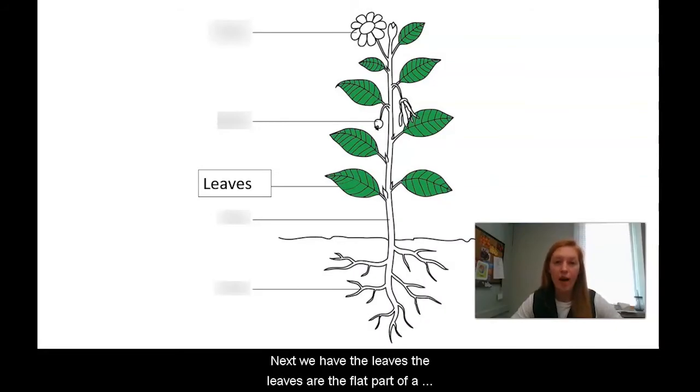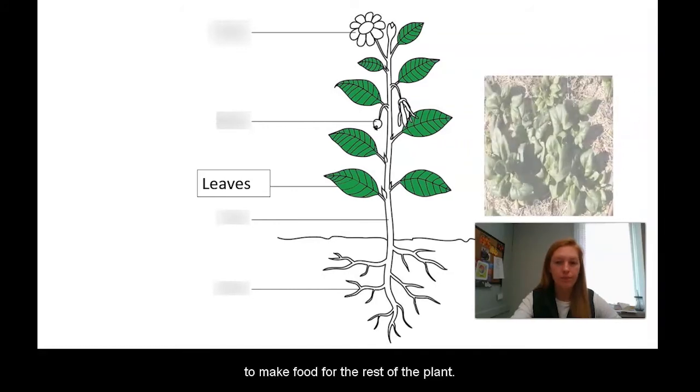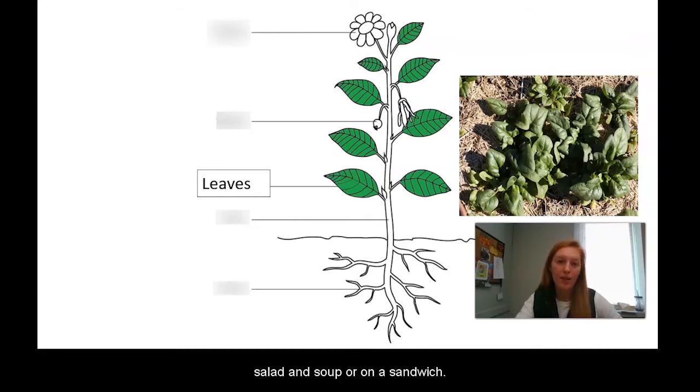Next we have the leaves. The leaves are the flat part of a plant that grow off the stem. The leaves use the sunlight to make food for the rest of the plant. Spinach and lettuce are examples of leaves that we eat. We eat these leaves in a salad, in soup, or on a sandwich.